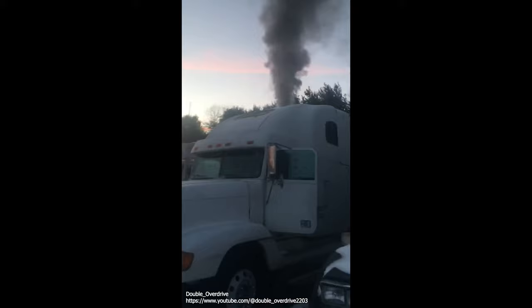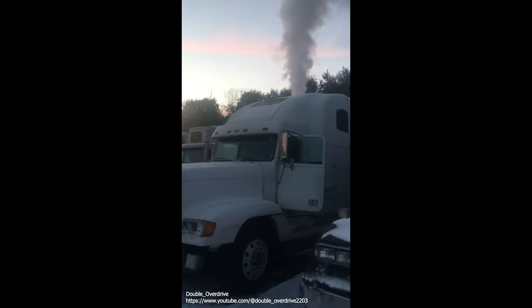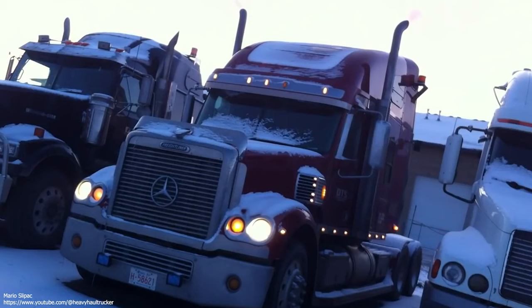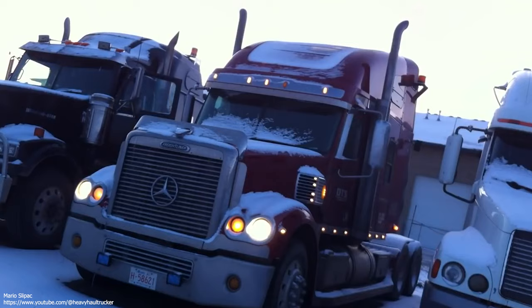A short time later, the 60 Series appeared on the scene, which virtually solved every issue the previous 50 Series power plants had before it. Later on in 2001, Detroit set its sights on the larger engine market with the release of its 858 cubic inch 14-liter engine. This version, possessing a long 6.62-inch stroke and a 5.24-inch bore, was capable of producing 1,650 foot-pounds of torque at 1,200 RPM, along with 515 horsepower at 1,800 RPM.